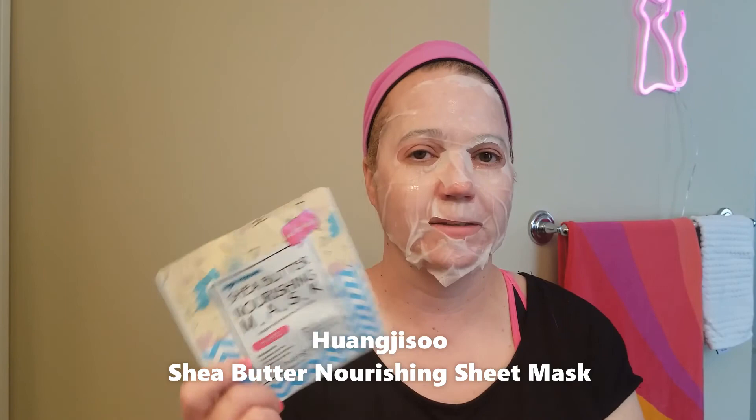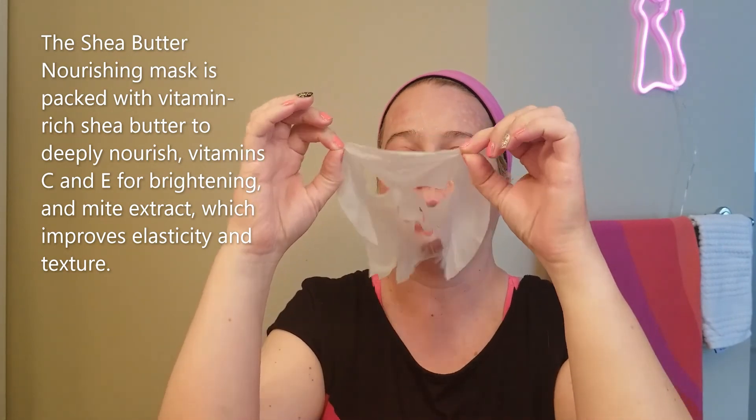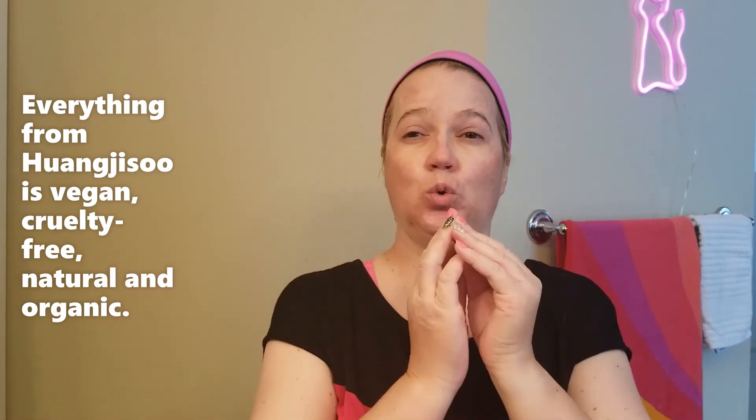Our final product is the Dr. Wang Beauty Shea Butter Nourishing Mask. We're gonna leave this on for 15 minutes and see how it feels. It definitely smells really nice, and it's definitely slimy yet satisfying. We are all done. I'm gonna give it a five out of five — why not? It was good, it felt nice, it wasn't stinging, it didn't burn, none of those icky things that can happen with masks sometimes. Just a really nice nourishing mask.